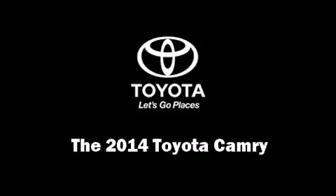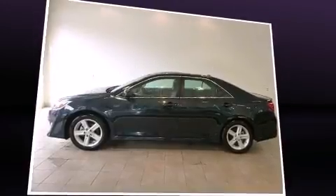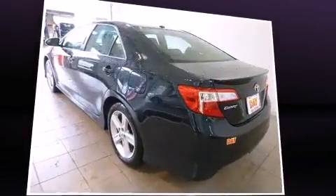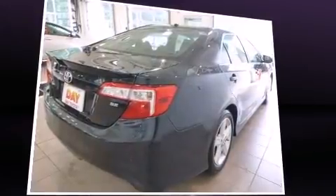Treat yourself to a test drive in the 2014 Toyota Camry. This four-door, five-passenger sedan offers the latest in technological innovation and style. It features an automatic transmission, front-wheel drive, and a 2.5-liter four-cylinder engine.